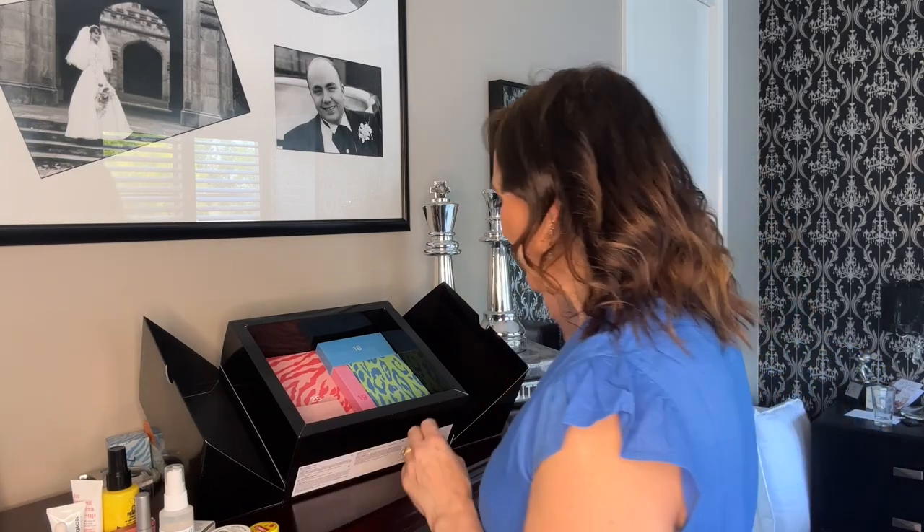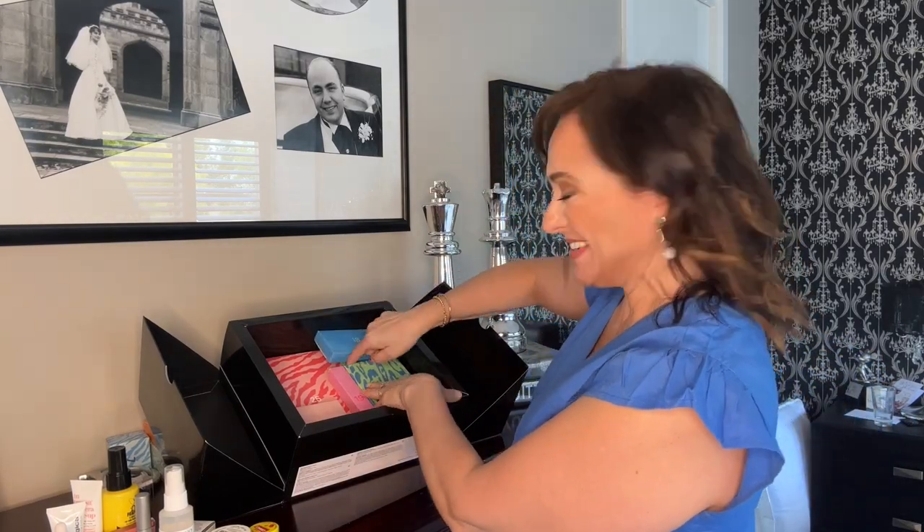Hello friends and welcome back. Today is Vlogmas Day 17. Let's see what's in the number 17 box — it's a nice big one again. It doesn't feel like it has a big ticket item in there, but you never know.